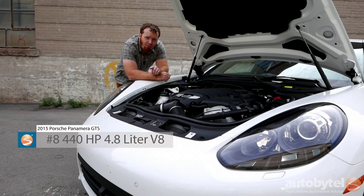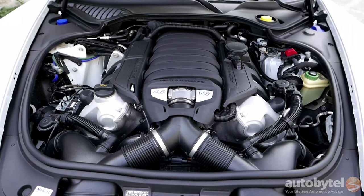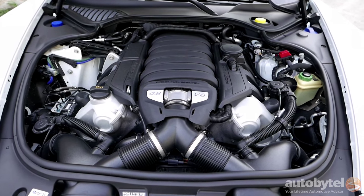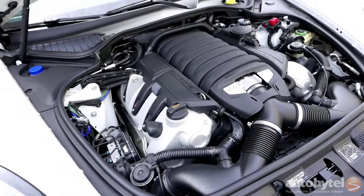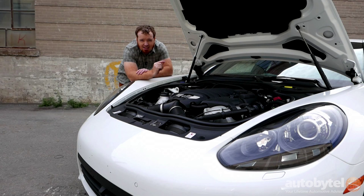Number 8: a 4.4-liter naturally aspirated 440-horsepower V8 engine. The V8 that you see here before you is the only naturally aspirated 8-cylinder motor you're going to find in the entire Panamera lineup. Below the GTS you get a V6, and above the GTS you get a turbocharged version of this engine. 440 horsepower is pretty impressive, as is the 384 pound-feet of torque, made possible by direct fuel injection and variable valve timing. It's in fact the same 4.8-liter motor that you would find in the Cayenne, the Porsche SUV.